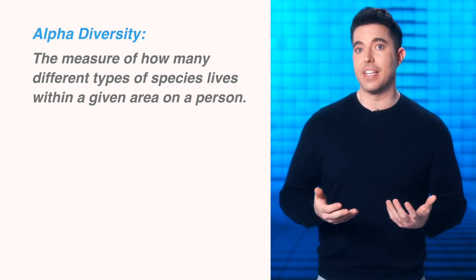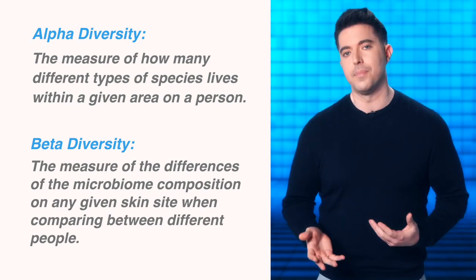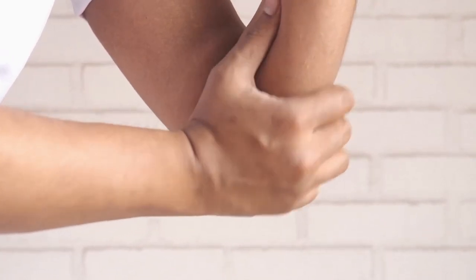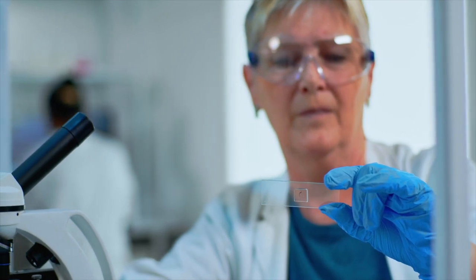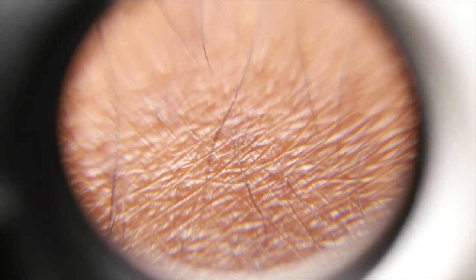Another term we use when we describe the differences in microbiomes between skin sites is alpha and beta diversity. Alpha diversity is the measure of how many different types of species live in a given area on the person, while beta diversity is the measure of the differences of the microbiome composition of any given site when comparing between different people. For example, a study showed that the cubital fossa, or elbow pit, had the highest variance of microbiome species when comparing samples from different people — so it has a very high beta diversity. However, the same site on the body typically has very few unique species that compose that part of the microbiome, so it has a small alpha diversity. Measurements like temporal flux, alpha and beta diversity can give us ways to assess the characteristics of any given microbiome within a particular area of the skin and how it functions.